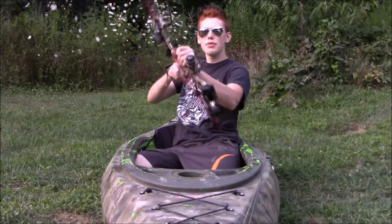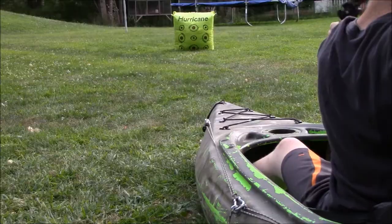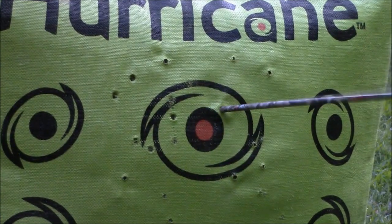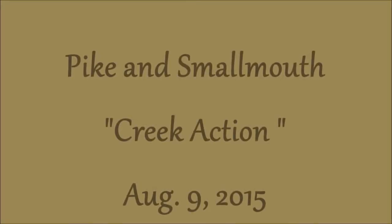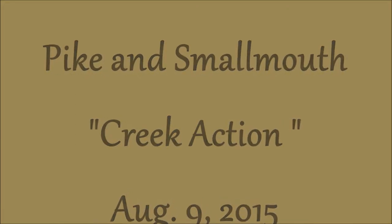What's up addicts? Stay tuned for more outdoor adventures. We're out here on the creek today doing some pike and smallmouth fishing.